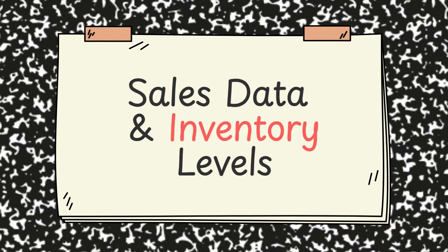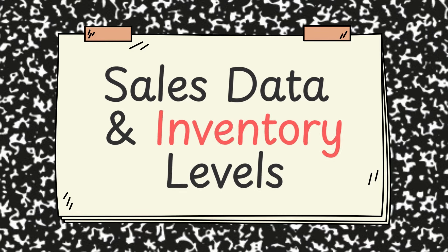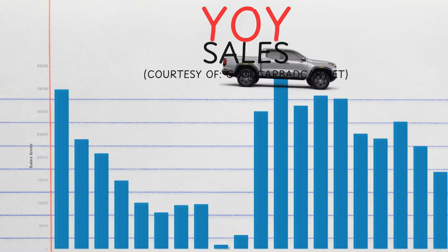The only time GMC was putting out large numbers of Canyons was in the early 2000s — around 5,000 units per month. For GMC, the bread-and-butter vehicles are the Acadia and the Yukon, not so much the Canyon. This means dealers are not as likely to negotiate on the Canyon as on other models. However, seeing as sales have been on an uptick this year, I do think negotiability has improved versus the past, especially with such incredible competition in this segment.